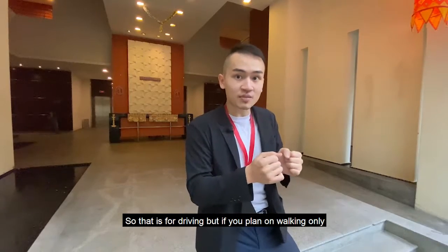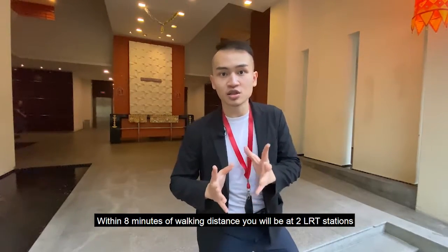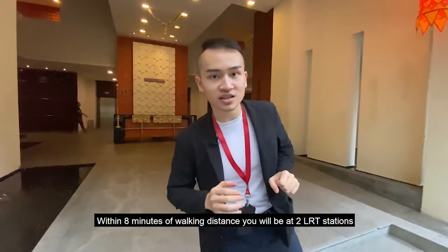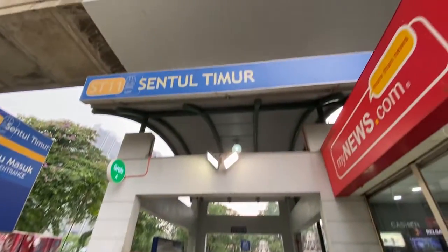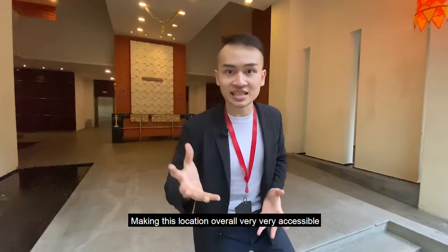Overall that's for driving, but if you plan on walking only, within 8 minutes of walking distance you will be at two LRT stations — Cento and Cento Timur LRT stations — making this location overall very, very accessible.